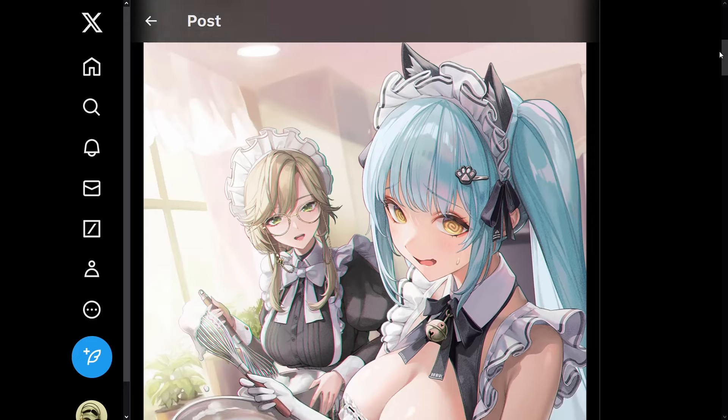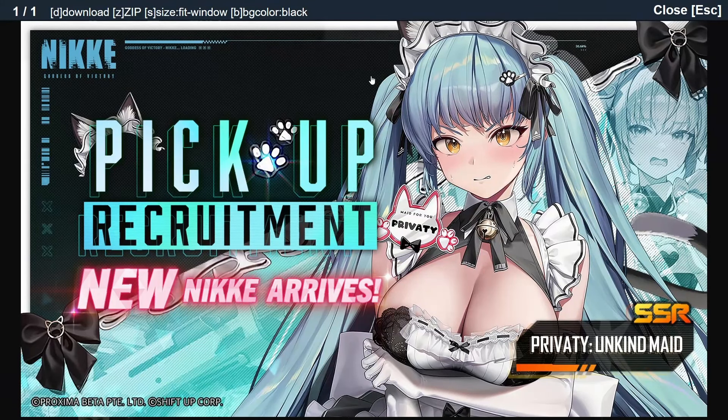Hopefully you guys are excited about not only the event, but also about picking up Privaty: Unkind Maid. I keep saying 'unknown' but I'm sorry — it's Unkind Maid. I'm more nervous there, but she looks very nice. We also have to wait for her kit to come out, since right now none of her kit is officially released. I have seen her leaked kit, but I'm going to wait till it's officially released before talking about it, since sometimes they do change some of the information. Not everything may have been shown on that kit either, so I'll wait till it's finally out and then give my thoughts on it.